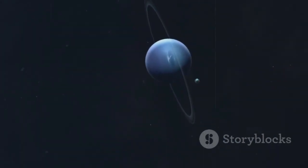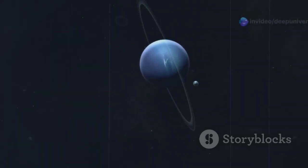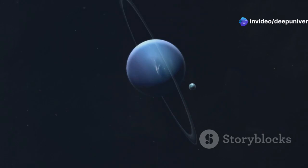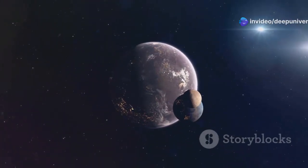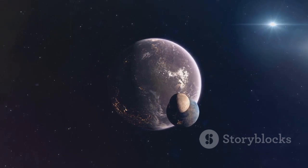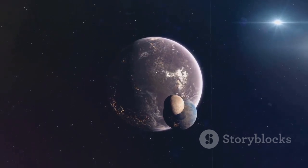Triton's arrival likely disrupted Neptune's original satellite system, scattering some moons outward and sending others crashing into the giant planet. Triton itself was also affected, its orbit becoming tidally locked to Neptune, meaning that the same side of Triton always faces the planet.